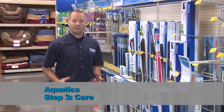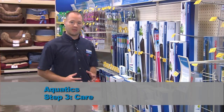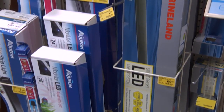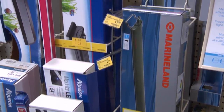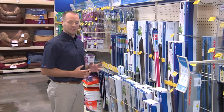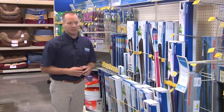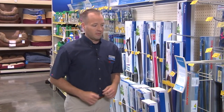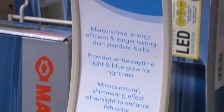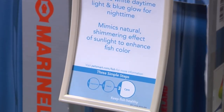Welcome to Step 3. This is all about care. This includes water care, filtration, nutrition, and lighting products. Pet parents are loving LED — this is one of our hottest growing categories right now, and it's only in partial stores. With the reset, it's going to be expanding to all stores. Let's check out the 4x10 sign. Did you know that LED lighting is energy efficient, creates a natural light, and enhances the color of the fish?